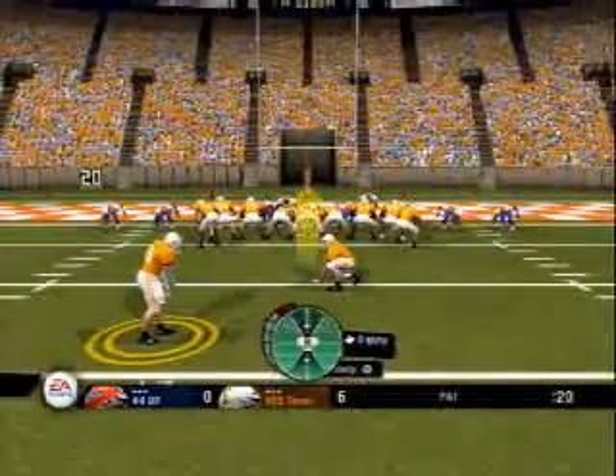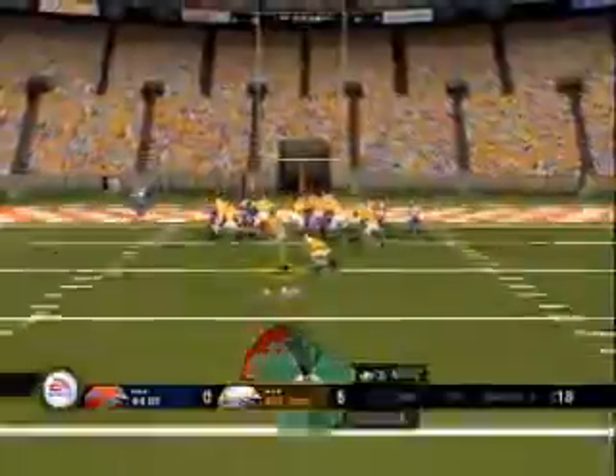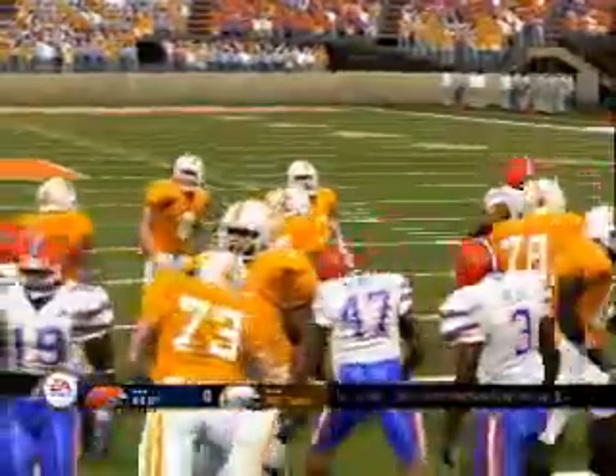They line up for the extra point. Tennessee up six. He kicks away and tacks on the extra point.